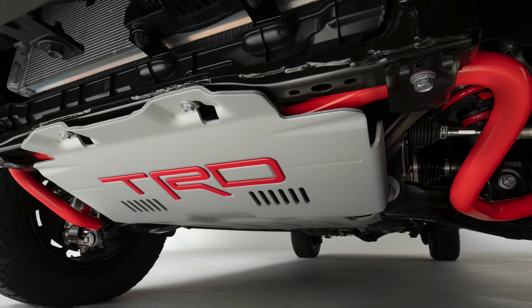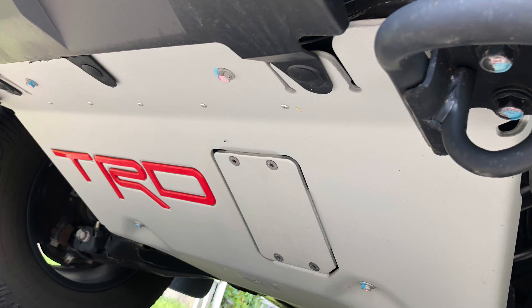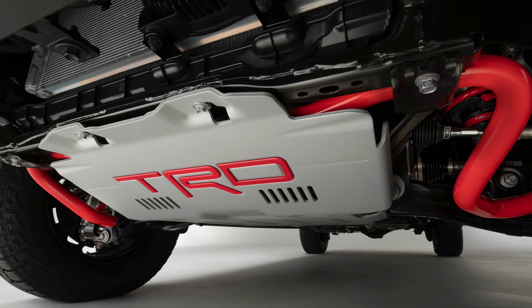I tried to zoom in on the skid plate to see if it extends further back than the current one, but it looks pretty much the same. From certain angles looking under the truck, it really does look like there's a lot more underbody protection on the 2022 versus my current truck. Comparing to my 2020 TRD Pro: slightly different front skid plate design, and you can see the bumper clip that looks like it was left off for the new teaser photo. The current tundra does have a front sway bar — it's just not the TRD front sway bar. If you see anything in these pictures that I missed, make sure you mention it in the comments.